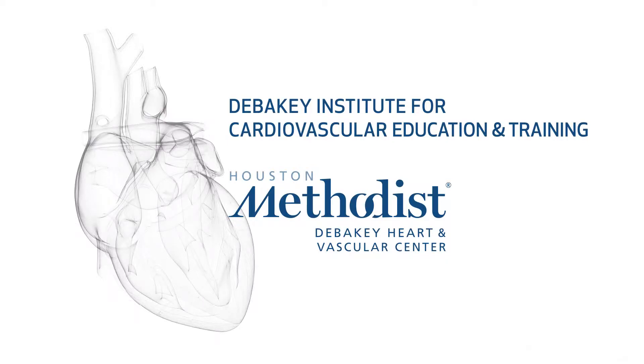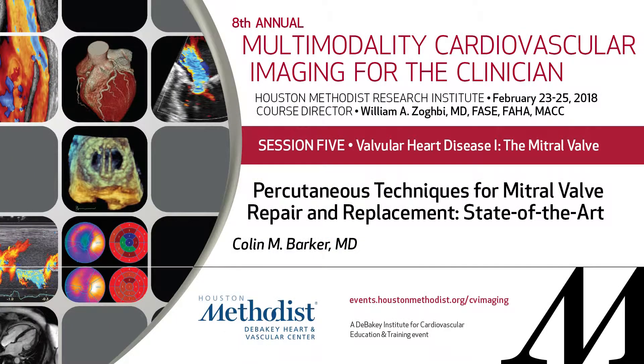Our next speaker is Dr. Colin Barker, who is going to educate us about transcatheter techniques for repair and replacement, state of the art. Dr. Barker.